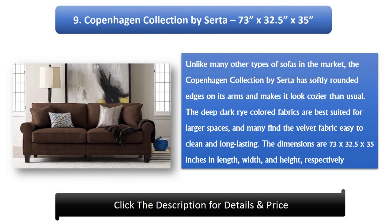Number 9: Copenhagen Collection by Serta, 73 x 32.5 x 35 inches. Unlike many other types of sofas on the market, the Copenhagen Collection by Serta has softly rounded edges on its arms, making it look cozier than usual. The deep dark rye-colored fabrics are best suited for larger spaces, and many find the velvet fabric easy to clean and long-lasting. The dimensions are 73 x 32.5 x 35 inches in length, width, and height respectively.